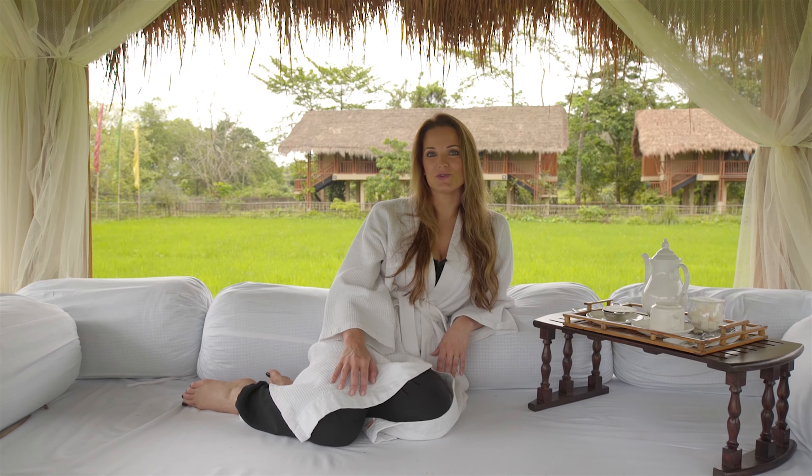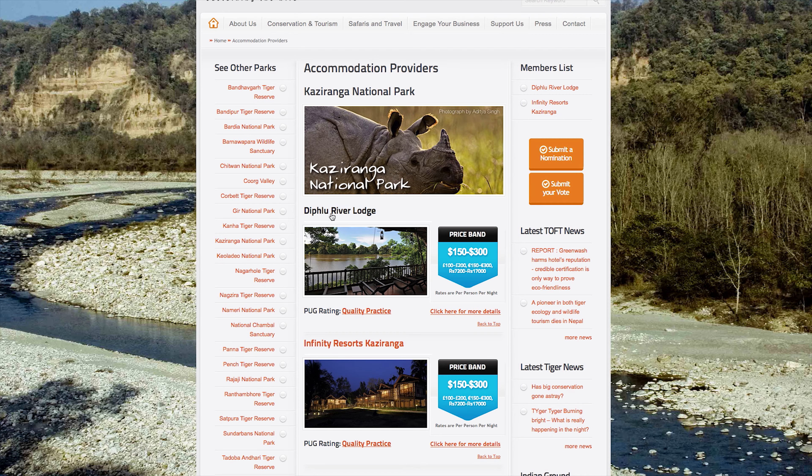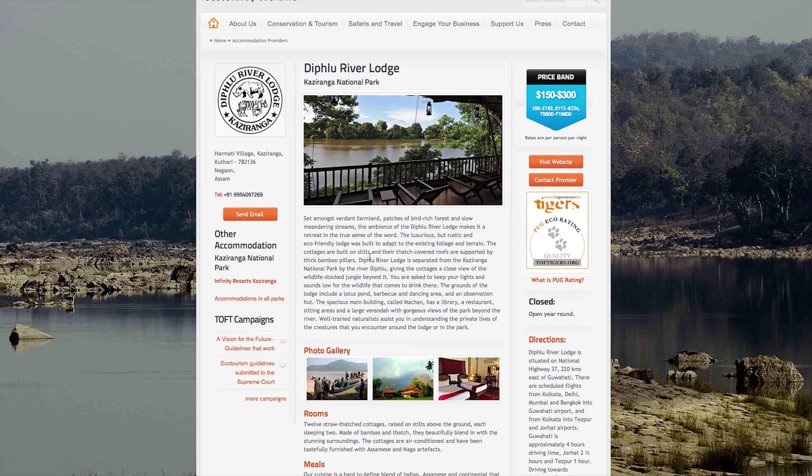This morning we have a later start than usual and I'm making the most of our really cool eco-lodge. It looks luxurious and it definitely is, but it also supports some of the local NGOs in the area and it's part of the Toft List, which is a group of hotels and lodges that support eco-tourism in India. If you're coming to India, it's worth checking out the Toft List to see if you can book one of the hotels on there.